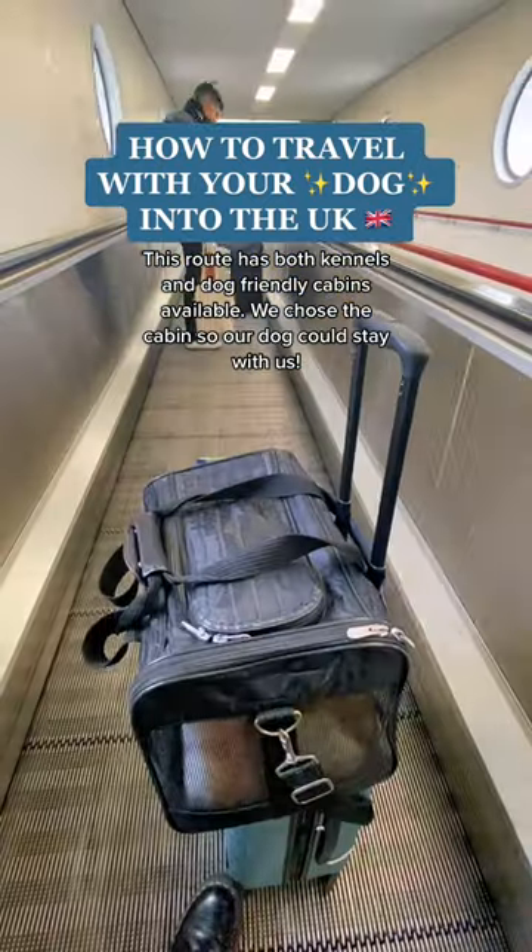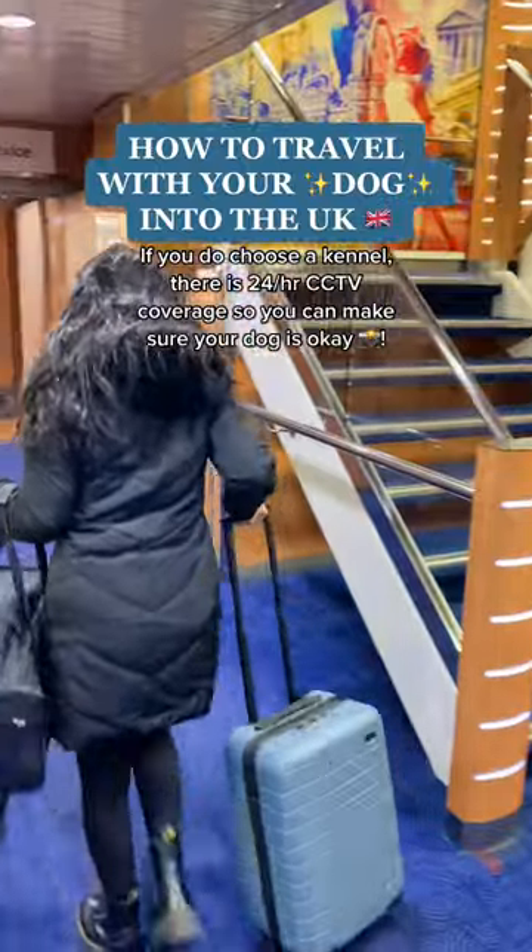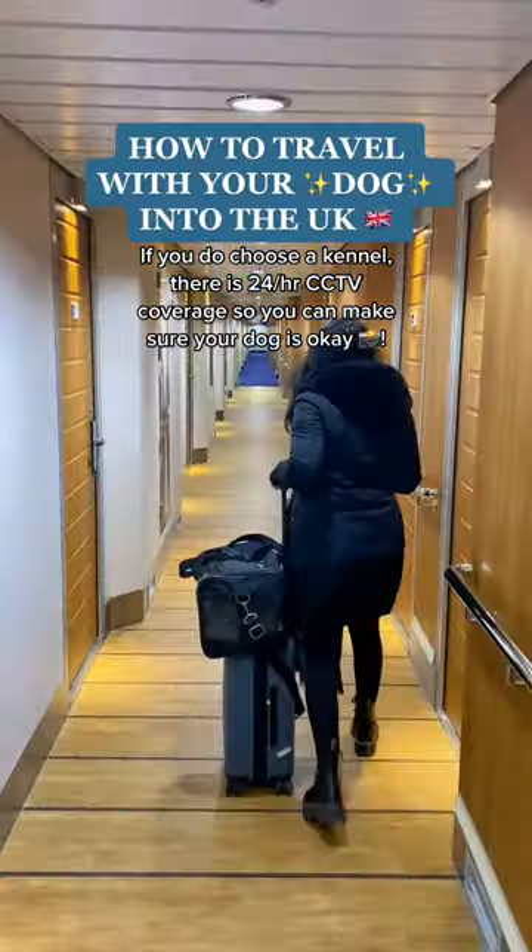This route has both kennels and dog-friendly cabins available. We chose the cabin so our dog could stay with us. If you do choose a kennel, there's 24-hour CCTV coverage so you can make sure your dog is okay.